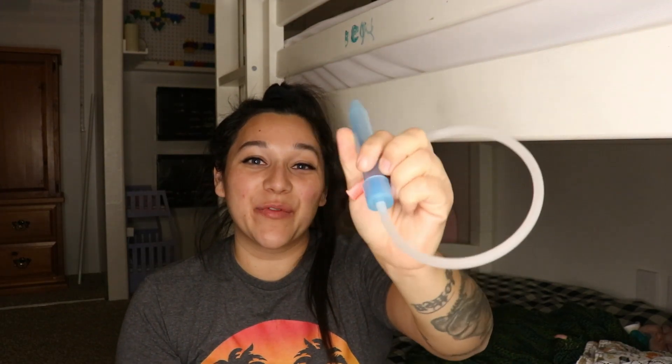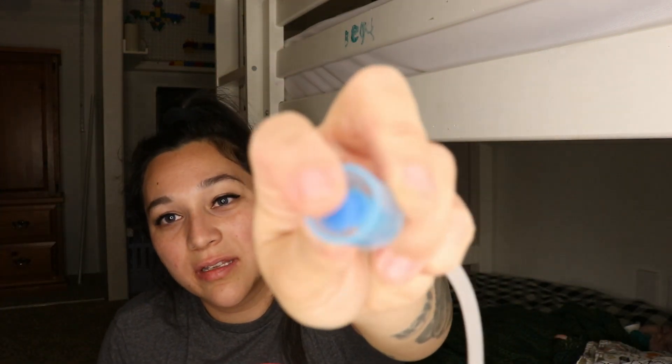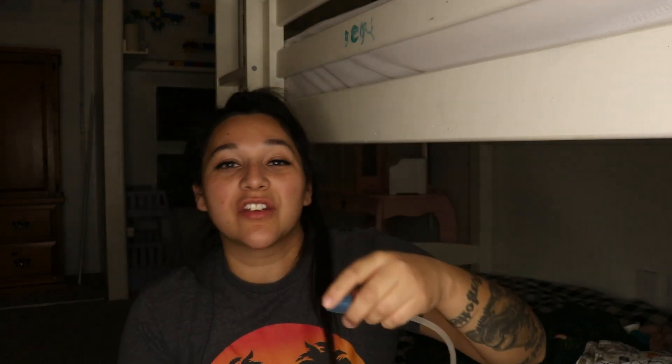Next is the Frida Snot Sucker. It sucks out the snot, and yes — you're the one doing the sucking, but don't worry because it has a little cap and a spongy filter that makes sure the snot does not get anywhere near your mouth. This is absolutely useful for when your baby has a runny nose, because there's nothing worse than watching your baby struggle to feed because they can't breathe. You'll be able to see a tremendous difference in their attitude and sleep behavior.